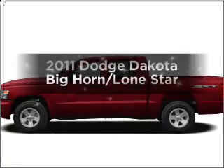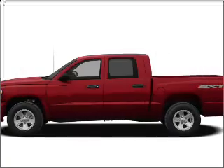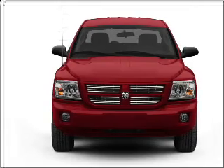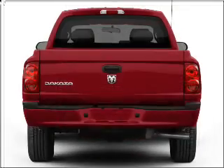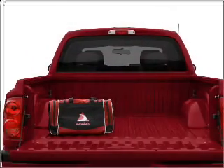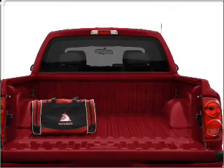Check out this 2011 Dodge Dakota. If you're looking for an automobile with great attributes, look no further. With a powerful 8-cylinder engine that responds smoothly to its automatic transmission. Stand out from the crowd with premium wheels. Brake safely with the anti-lock braking system.